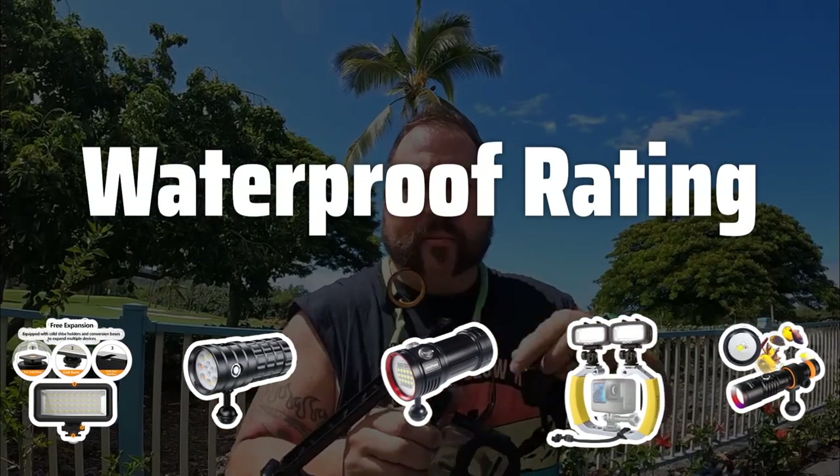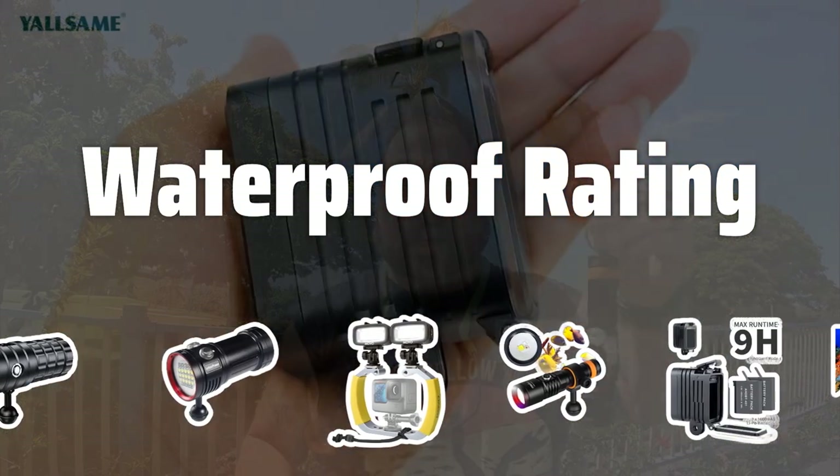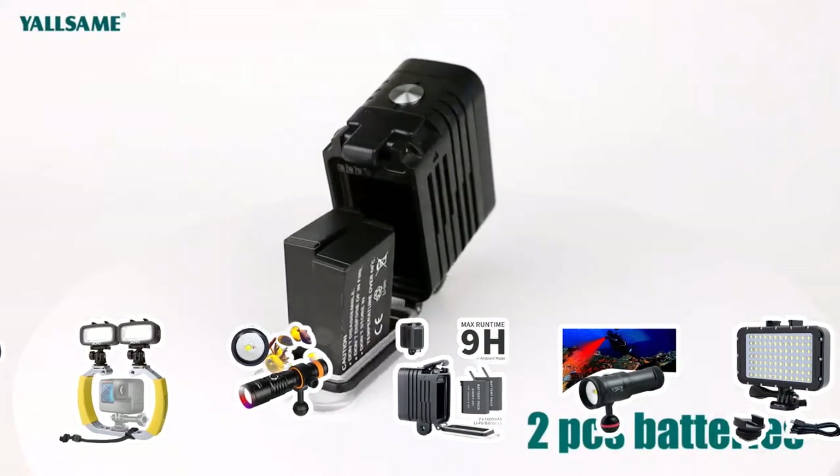The waterproof rating of the lighting system is crucial to ensure its durability and performance underwater. Look for lights with a high waterproof rating to withstand the pressures and conditions of deep-sea diving.